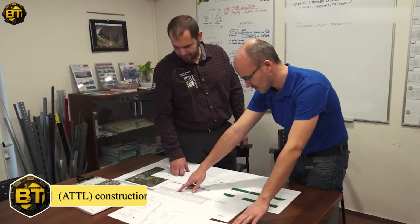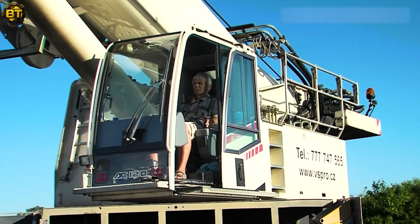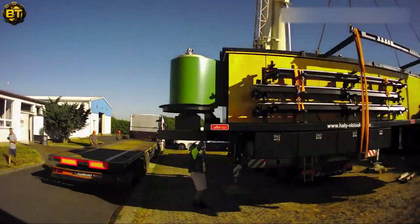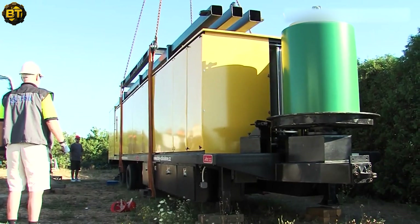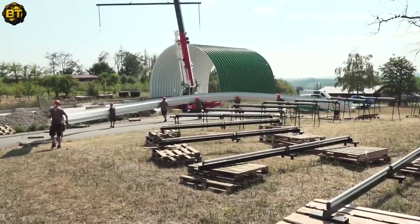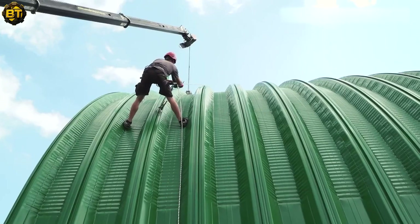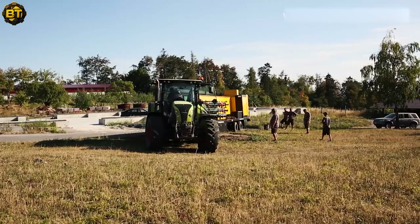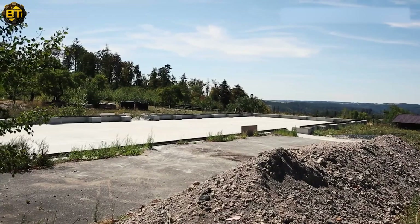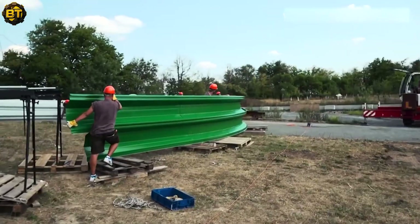The advanced tensegrity truss lattice hall arch (ATTL) construction stands as a revolutionary leap in architectural engineering. This pioneering method involves the meticulous integration of precision-engineered load-bearing arches and trusses, strategically assembled to establish impeccable load distribution across the structure. The ATTL Hall's arched construction not only meets the highest structural standards but also delivers an unparalleled visual impact, redefining traditional architectural paradigms and setting a new benchmark for future architectural endeavors.